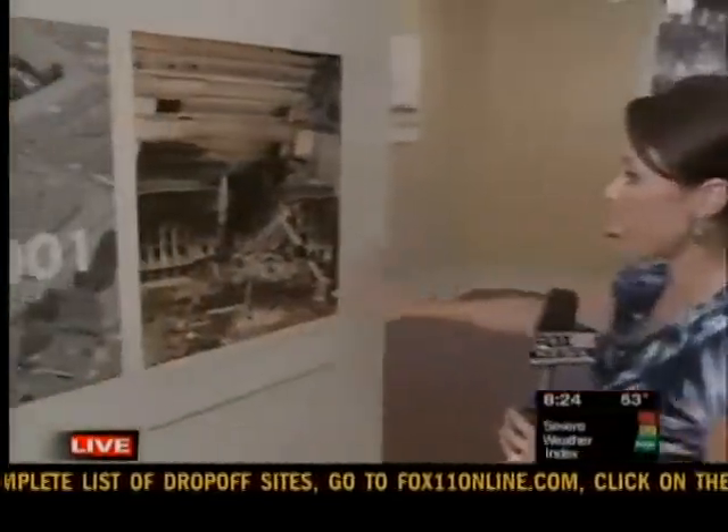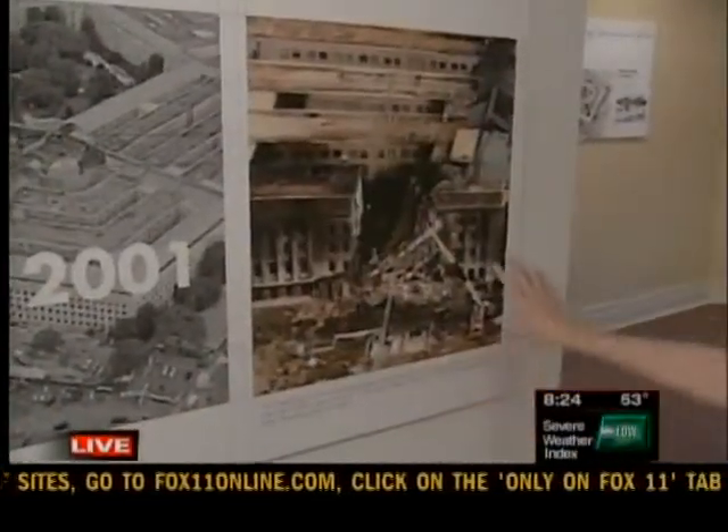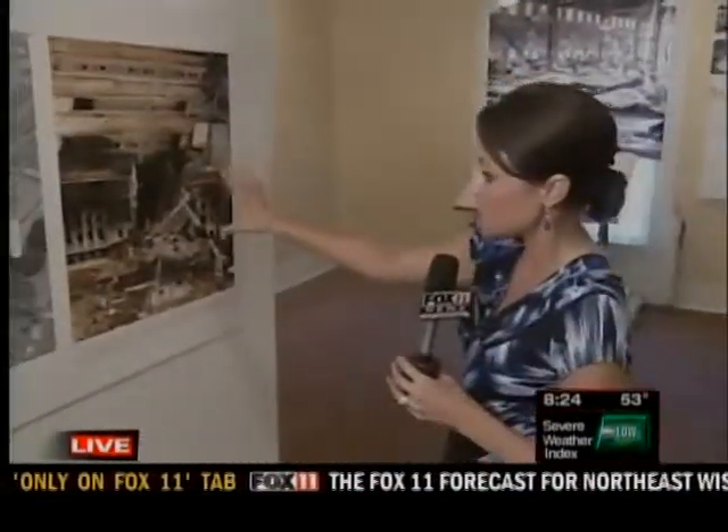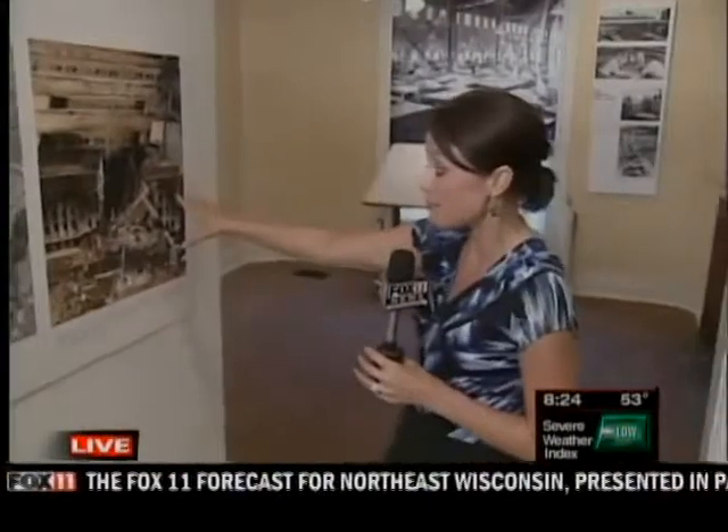Now, of course, they have the image of that day, September 11, 2001, when the plane hit the Pentagon. But there's also a lot of other things to learn about the Pentagon.